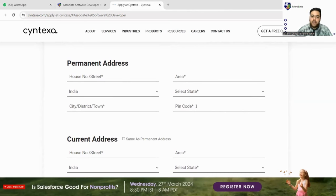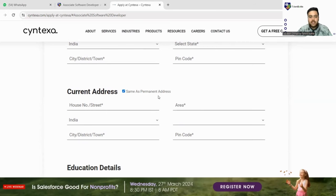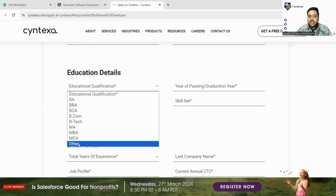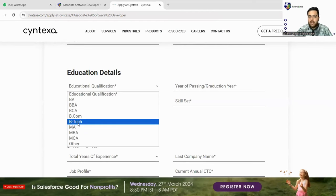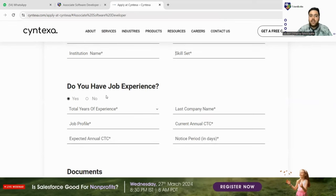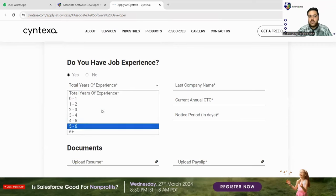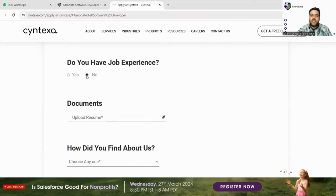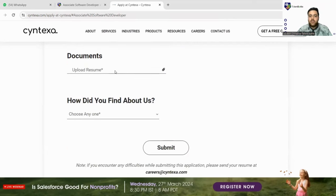Next, fill in your permanent address — house number, area, country, state, city, and pin code. If your current address is the same, you can check 'Same as permanent address.' For educational details, select your degree. This being software-related, B.Tech is the applicable option. Fill in your year of passing (2024), your college name, and your skill set. Mention your major — Information Technology or Computer Science. For job experience, 2024 batch students likely have none, so you can leave that section accordingly.